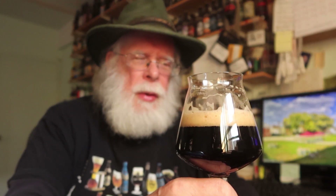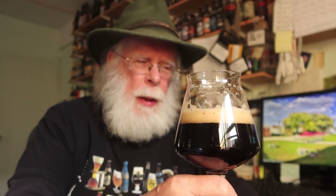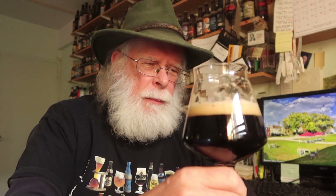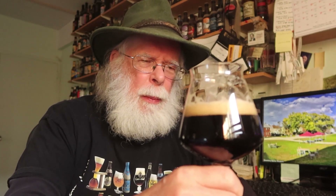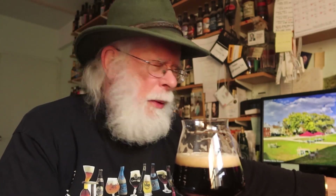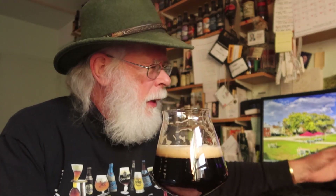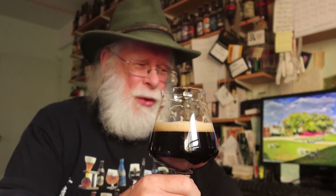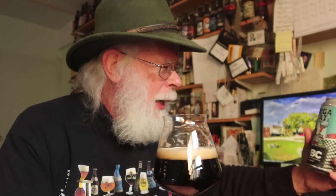Well, this is a lush, full-bodied stout, and yet it doesn't have that thickness, that opacity that can sometimes be a little overpowering. If this was just about four percent rather than 5.9, I would say this would be a session stout, that's for sure. However, like a bodega kitty, it's got a little sharpness to it. So does Bodega Cat Oatmeal Stout from KZBC Brewing Company here in Brooklyn meet expectations? It certainly does.